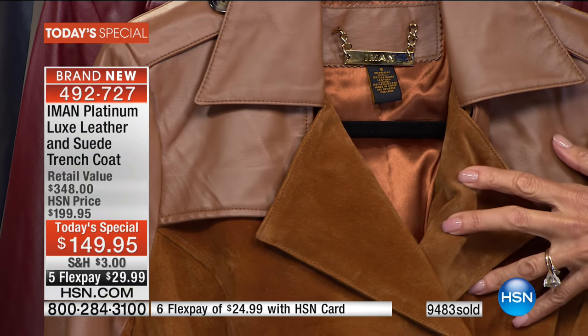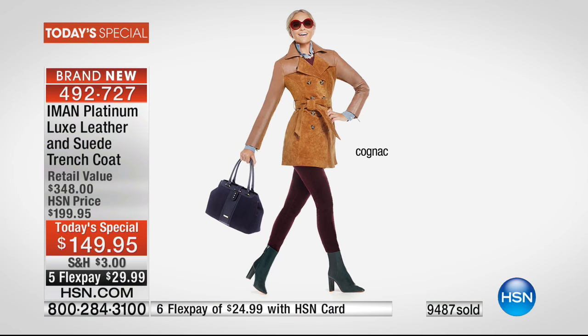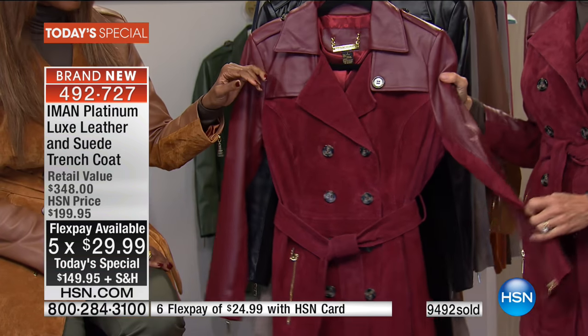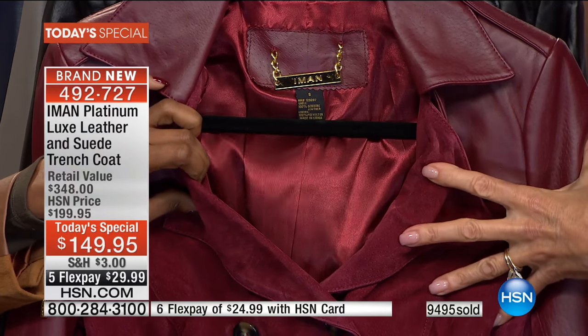Every detail is as high-end as it can be. You're getting it home for $29.99. It's time to get one, get it home, see it, feel it, touch it, smell it. I guarantee you'll be amazed. The Zinfandel — again, look at that lining. It's like a couture dress.